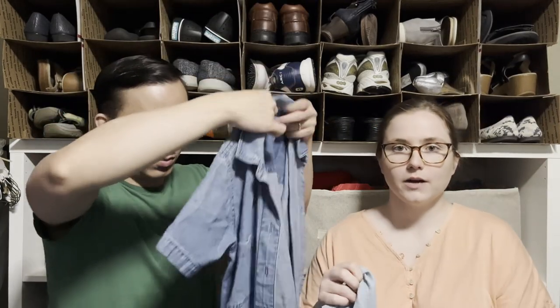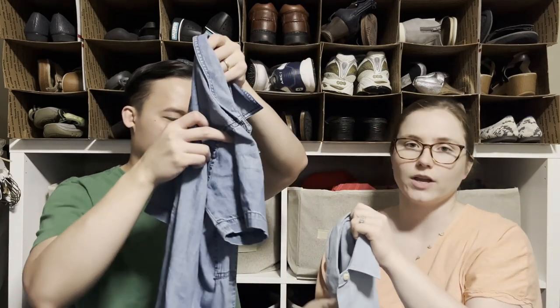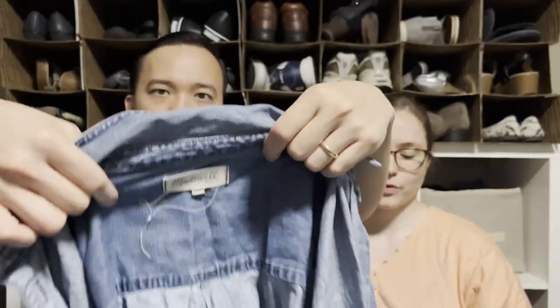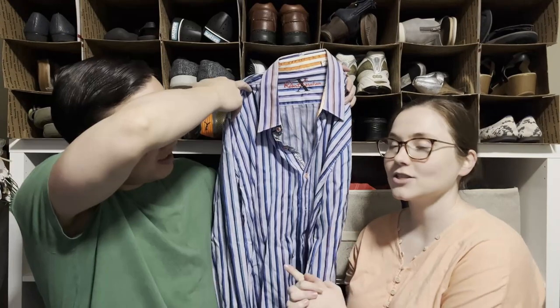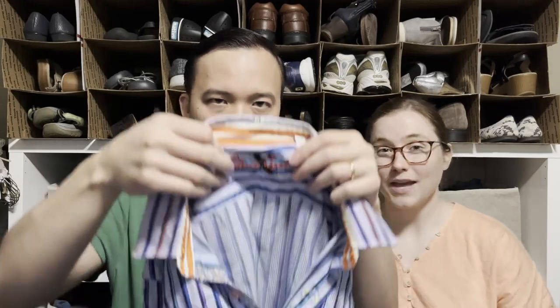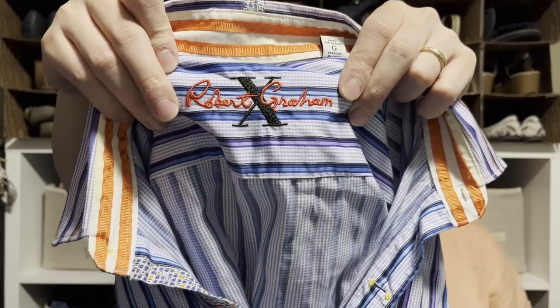I picked up two Madewell denim and chambray pieces — a shirt and a dress. Very basic bread-and-butter items, maybe $20 each, but I love having Madewell in my closet. I also got a Robert Graham shirt — that brand often shows up in rough condition because men wear their clothes until they're basically trash, but this one is in really nice shape.